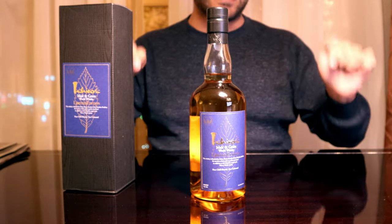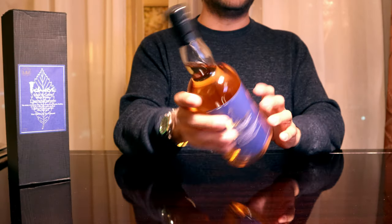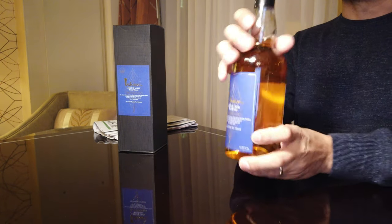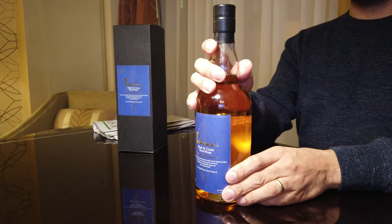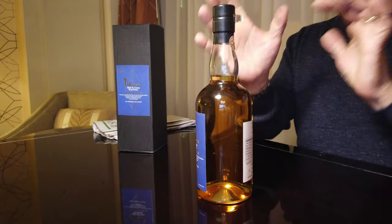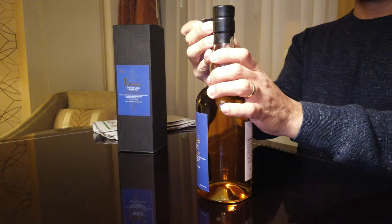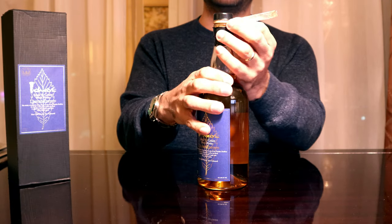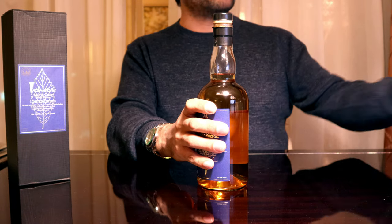Alright, let's get down to the review. Let's get this bad boy open and see what it tastes like, because there's not a ton of reviews on it on the internet. I'm really interested to see what all the hype is about — I've seen a lot on Reddit and on some of the Japanese whiskey forums, but I haven't seen too many actual reviews of it. So let's get a pop.